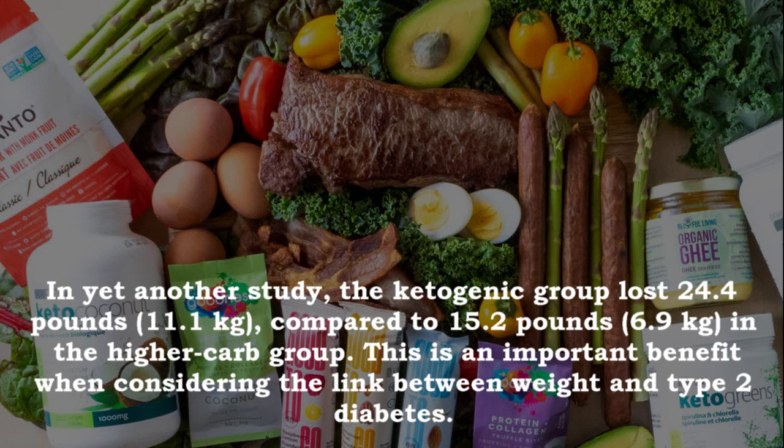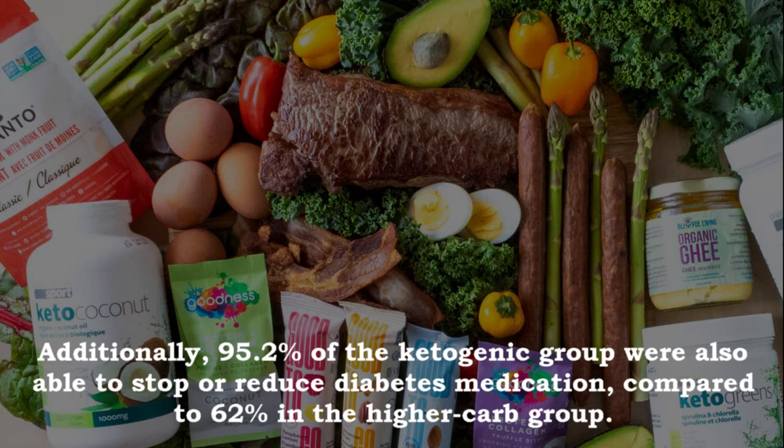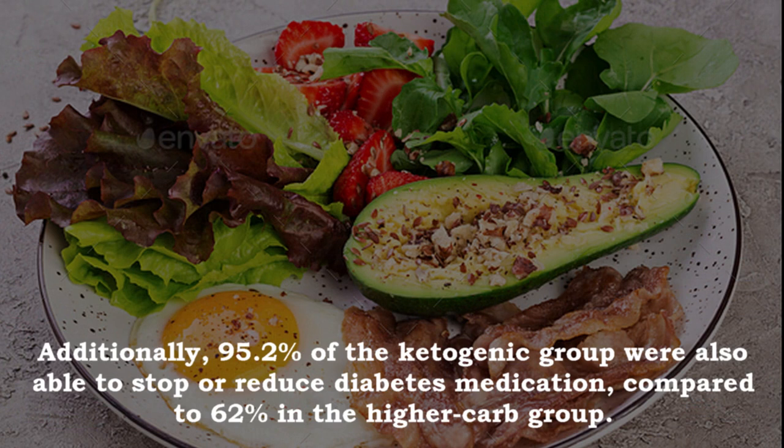In another study, the ketogenic group lost 24.4 pounds (11.1 kg) compared to 15.2 pounds (6.9 kg) in the higher carb group — an important benefit given the link between weight and type 2 diabetes. Additionally, 95.2% of the ketogenic group were able to stop or reduce diabetes medication, compared to 62% in the higher carb group.